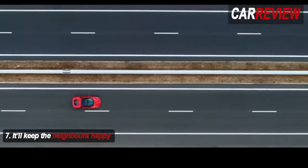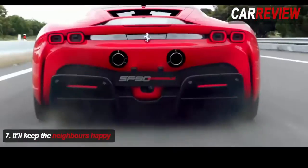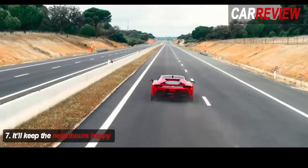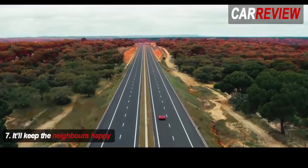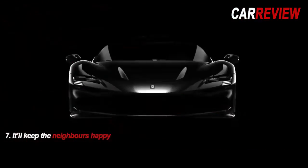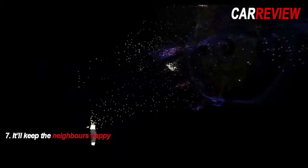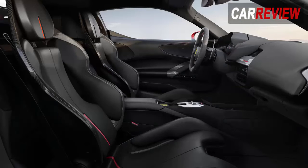Thanks to its hybrid tech, the SF90 won't irritate the neighbours when you leave early in the morning. The new e-Manettino features four settings. First is an e-drive mode that allows you to silently slip out of the garage on pure electric power and cover 15 miles stealthily, before flicking to hybrid mode where the twin-turbo V8 kicks in. Flick the e-Manettino past hybrid and into performance mode, and — unlike hybrid mode — this keeps the combustion engine running constantly to keep the battery fully juiced and ready to unleash hell.